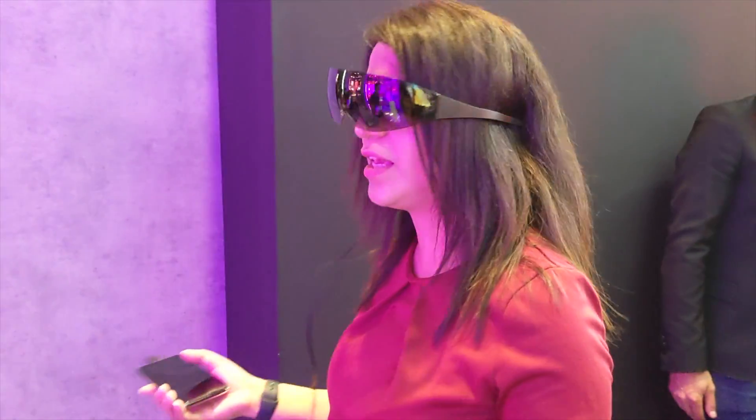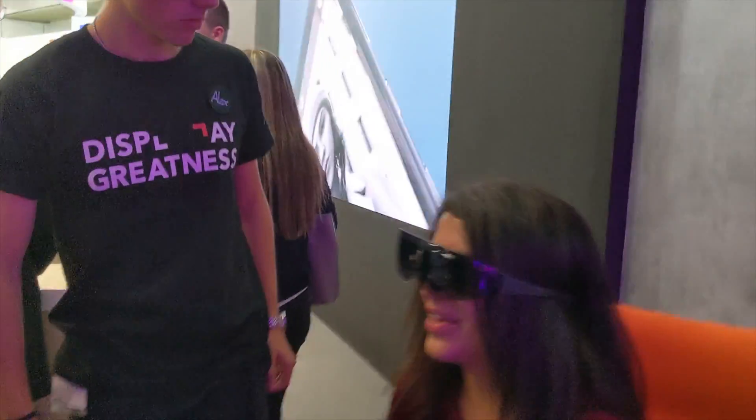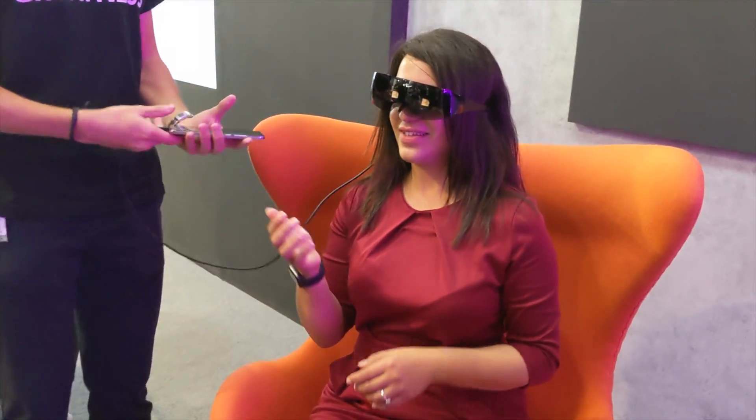I like the concept already as it's a lot smaller and more compact than a VR headset, and I also like the idea of being able to see my surroundings.